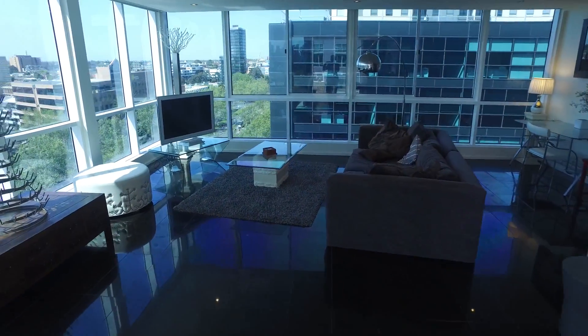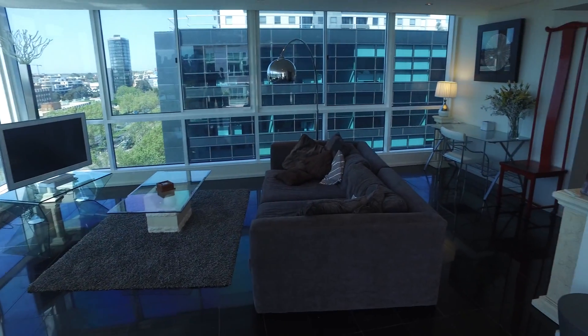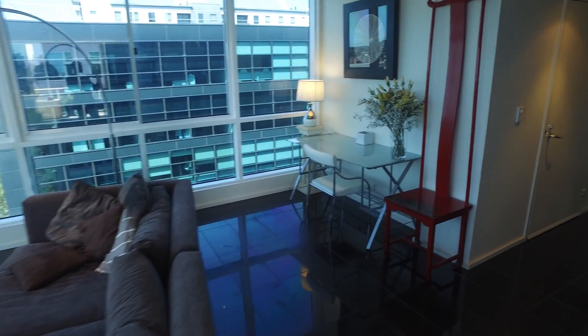The living area is again well-sized and you've got a desk in the corner there as well. There are automatic blinds throughout the living area, which is a great bonus. And there's storage as you walk through the corridor area.